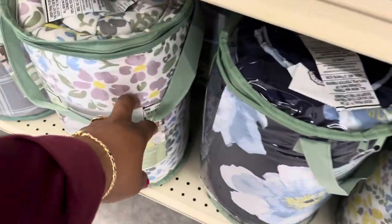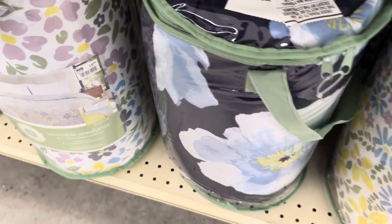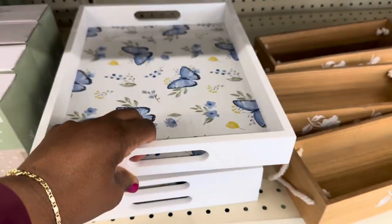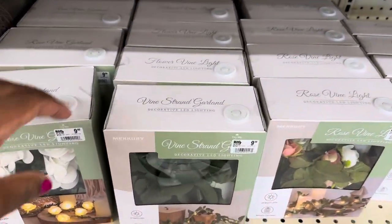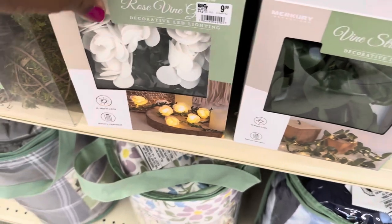Reversible comforter sets — they're $19.99. So pretty! They also have the white trays here for $9.99. Vine strand garlands are $9.99 — they have lights on them and they come in different patterns.